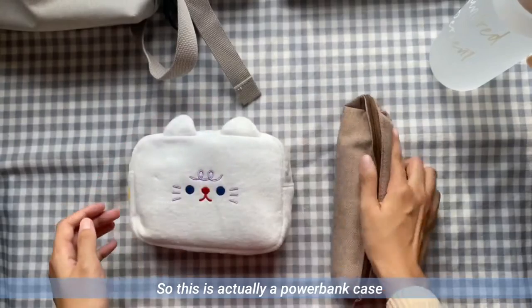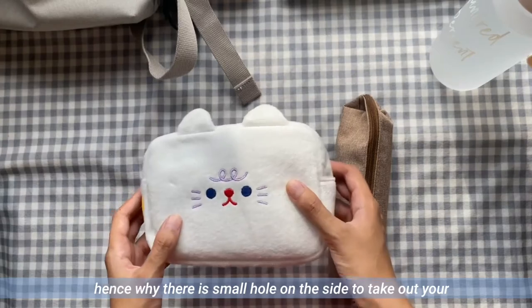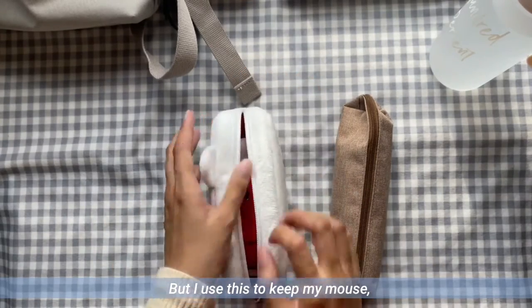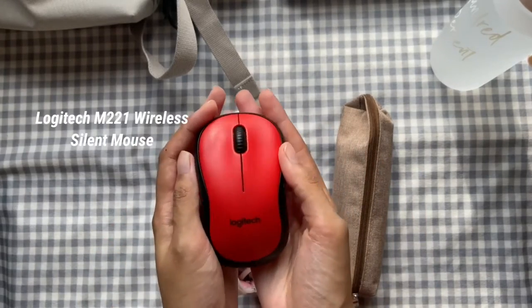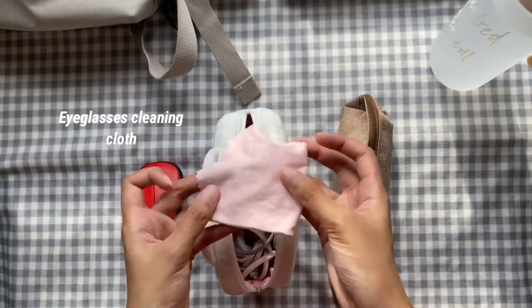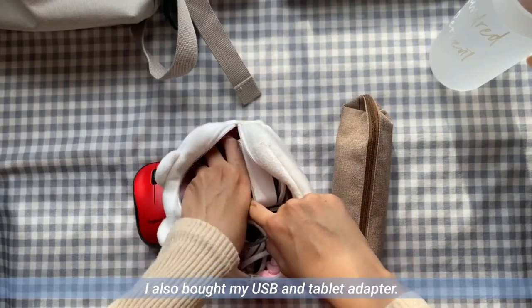This is actually a power bank case — hence the small hole on the side to take out a cable to charge your phone. But I use this to keep my mouse. I also have my USB and tablet adapter in there.